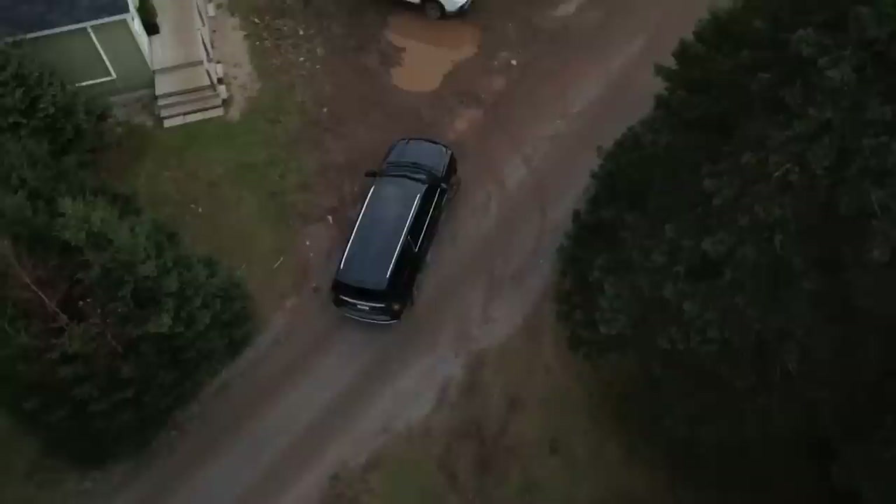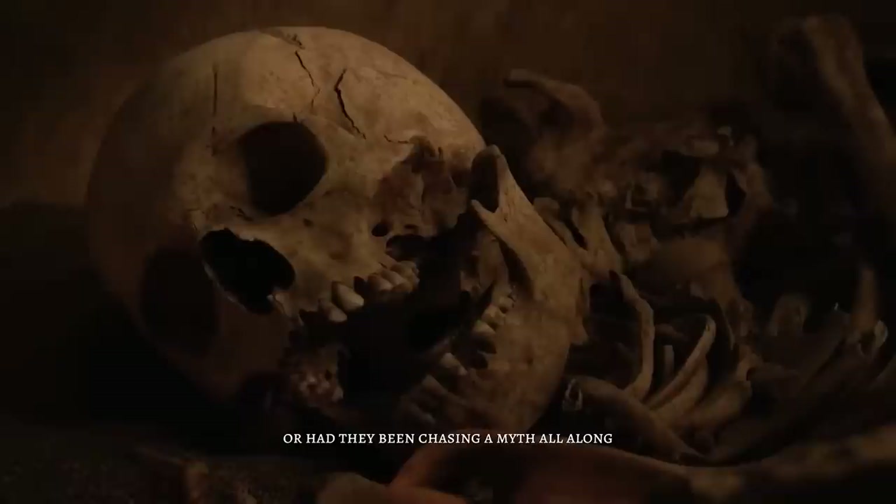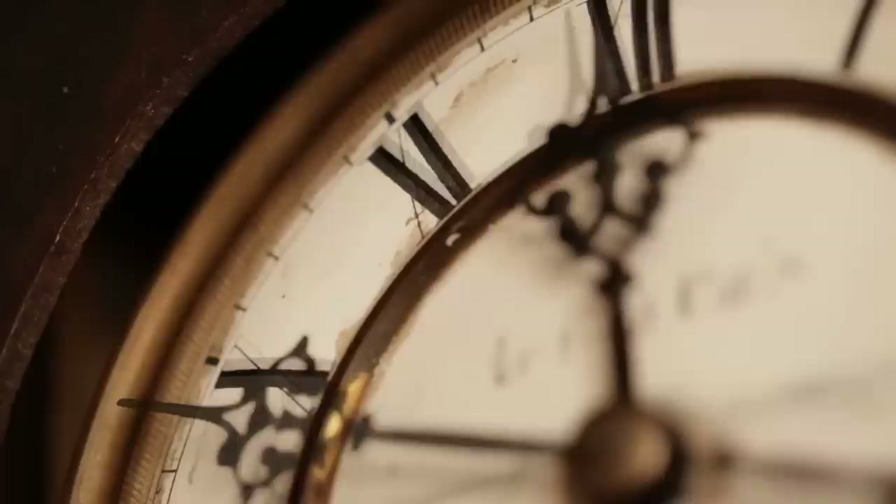As they packed up their equipment and prepared to leave the island, Rick, Marty, Gary, and the rest of the team couldn't help but wonder what secrets still lay buried beneath the surface. Was the treasure still out there waiting to be found, or had they been chasing a myth all along? Only time would tell, but one thing was certain — the mystery of Oak Island was far from over.